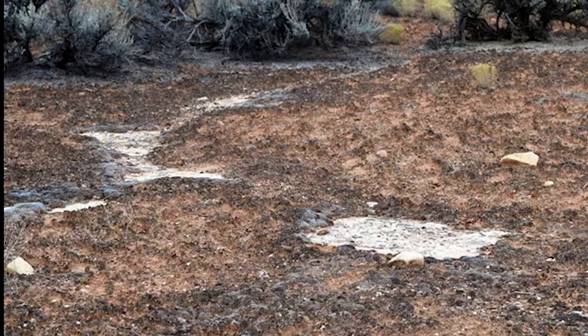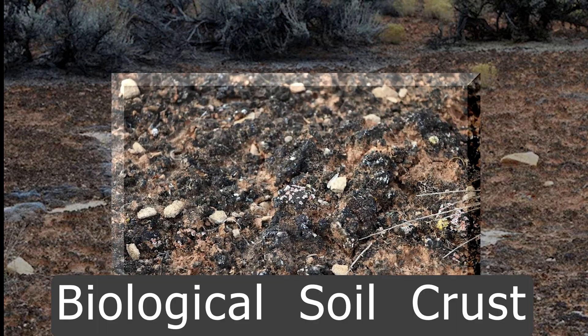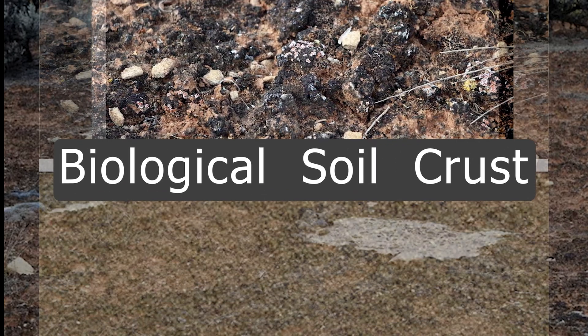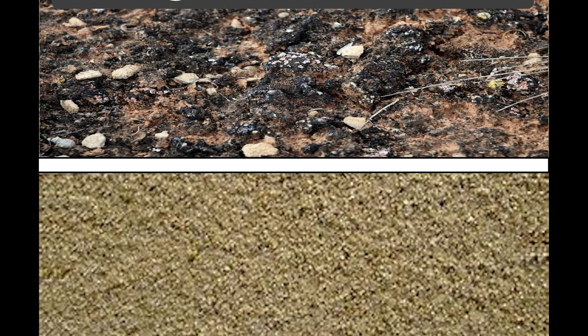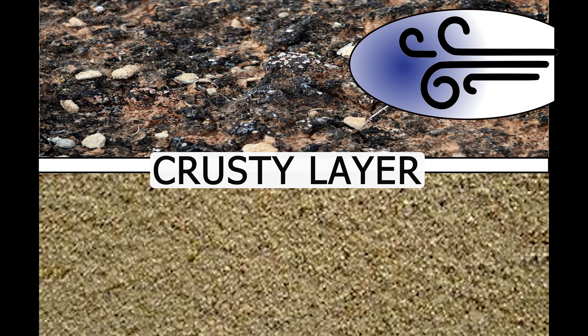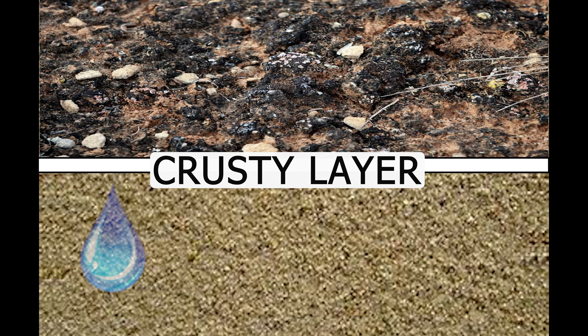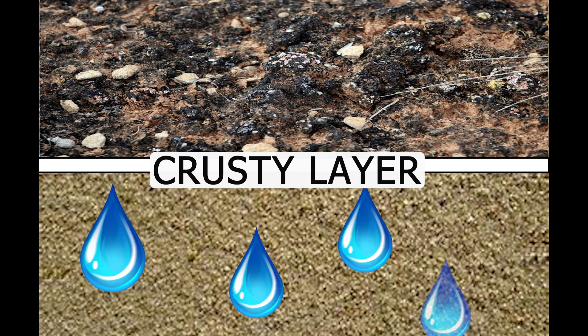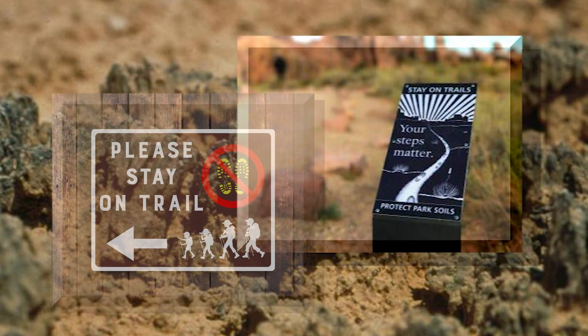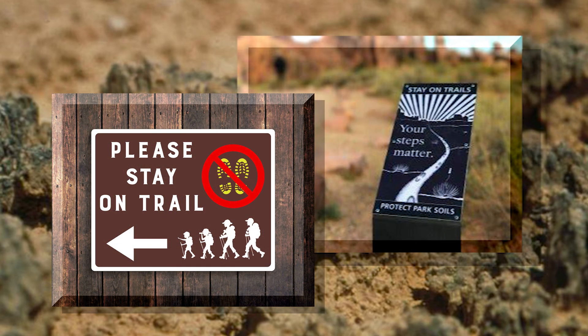The ground here is called biological soil crust. Not only is it a living organism, but it is crucial to life here in the desert. The soil crust keeps erosion at bay by holding together the soil and keeping it in place. It also holds in moisture, allowing plants to stay alive when water is scarce. Throughout the park, you'll see signs asking you to stay on the trail — please do.